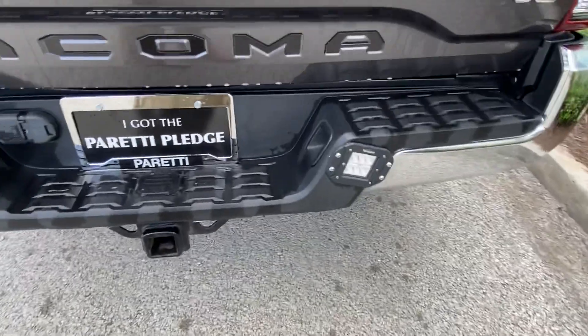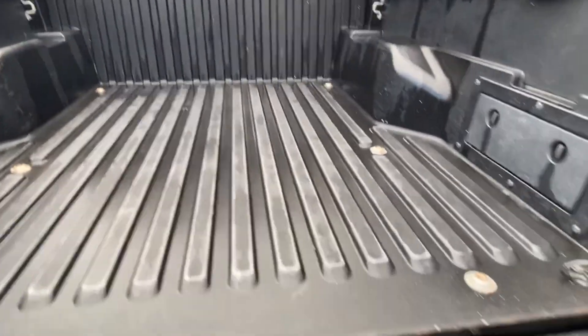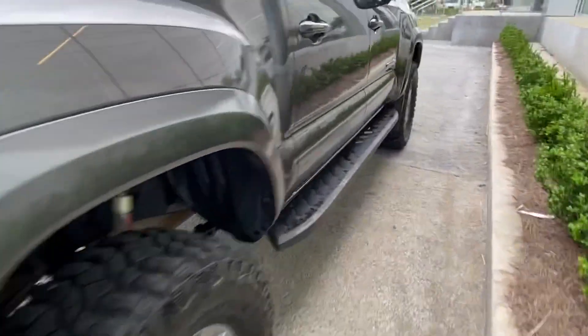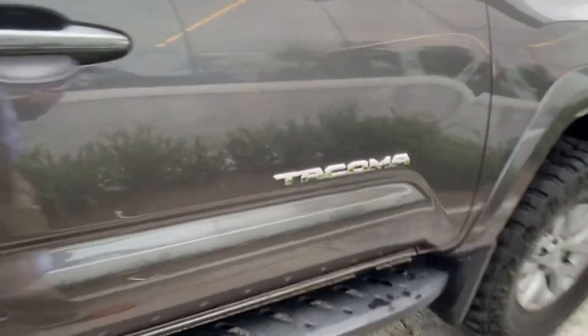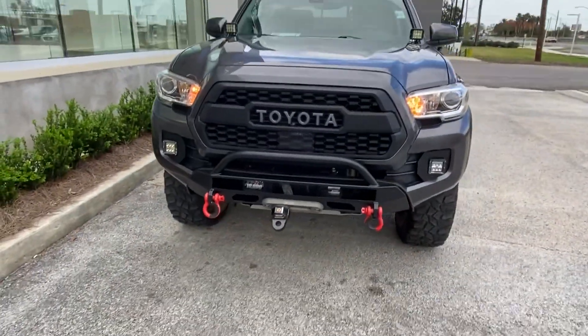Over here in the cab of the vehicle you can see we do have a tow hitch receiver as well as those back ditch lights. We have plenty of cabin room back here. Stepping to the front of the vehicle, you can see these custom-fitted off-road tires, as well as the front ditch lights and three hitch receivers in the front.